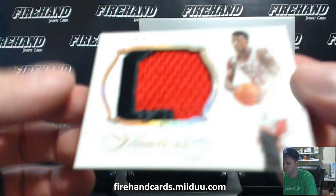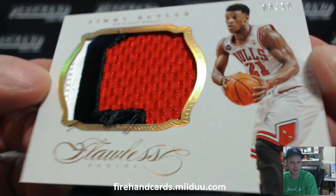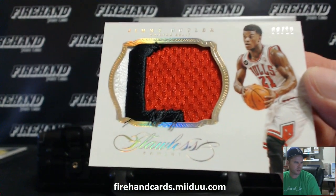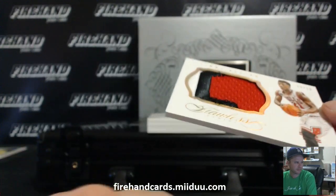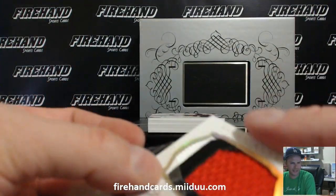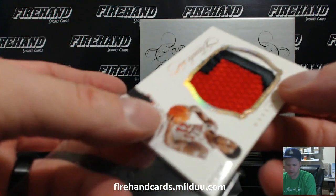Up next, another jumbo patch — this is a Gold, 8 of 10, Jimmy Butler. I'm going to move my mouse over here, got to work that mouse with my left hand for this break. Jimmy Butler goes to K-Daddy — here we go, first hit for K-Daddy.